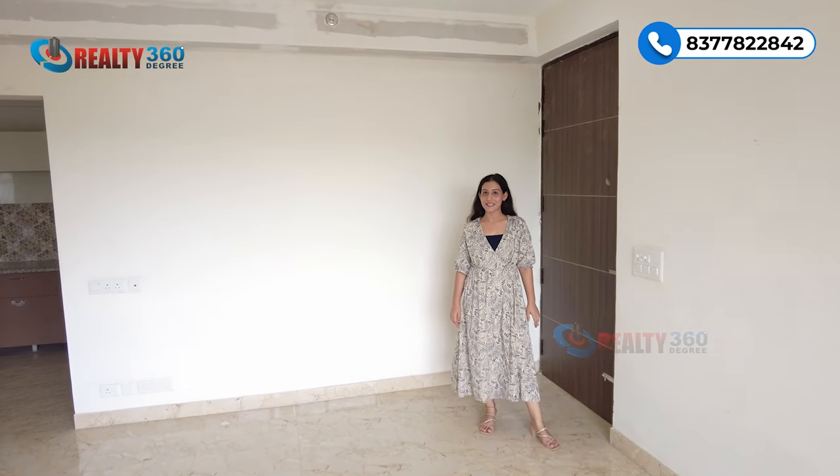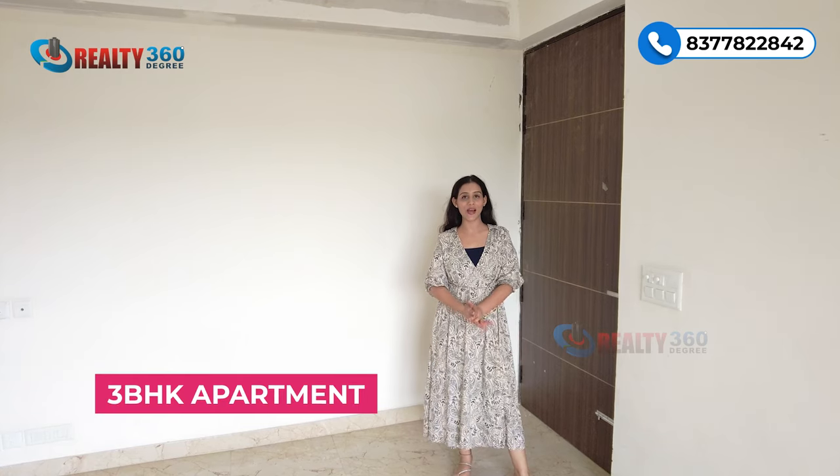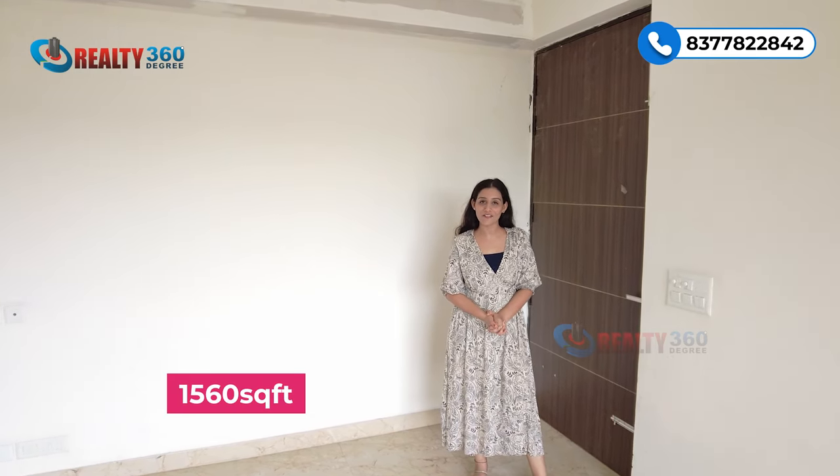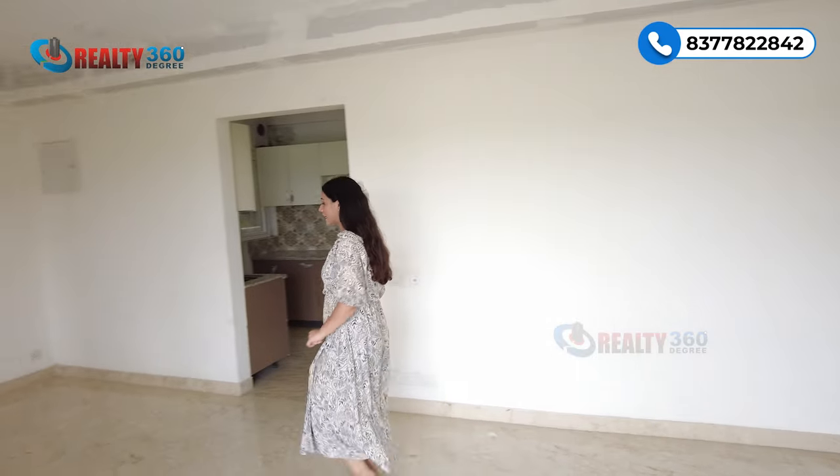Now I am inside the actual apartment. This is a 3BHK apartment in the size of 1560 square feet. This is the main entrance, and just via the entrance you can get an idea of the layout.